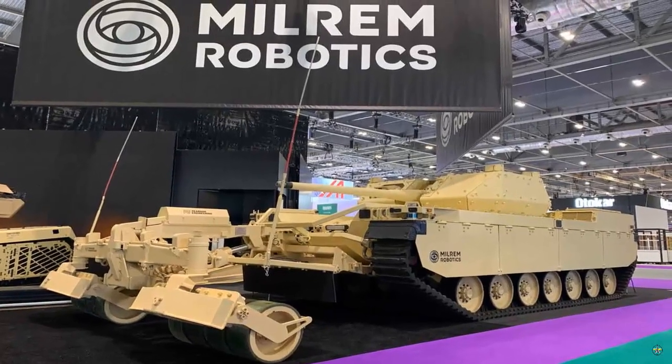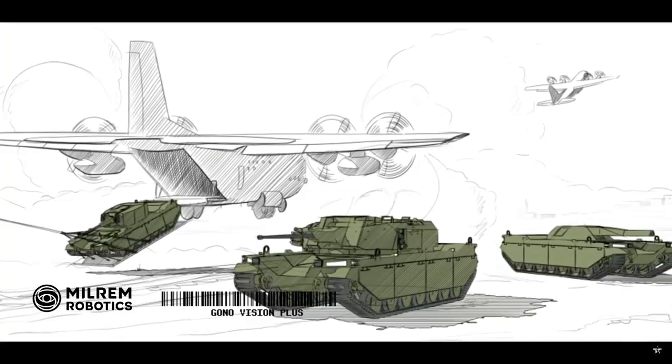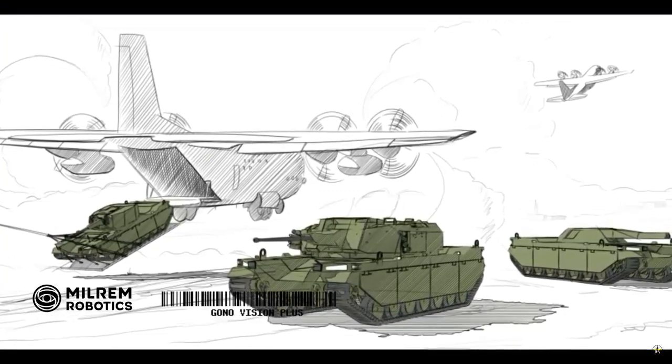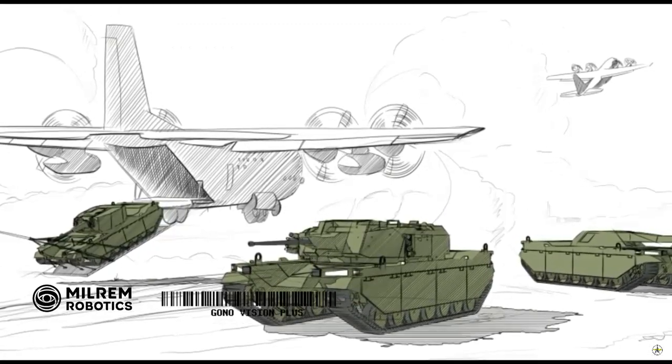The dimensions of the Type X are fairly compact: 6 meters long, 2.9 meters high, and 2.2 meters wide — making it very easy to move by air using Class C-130 Hercules aircraft.